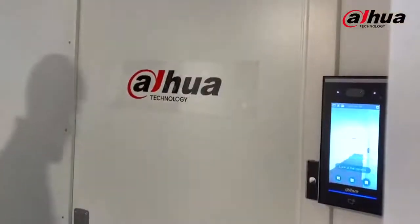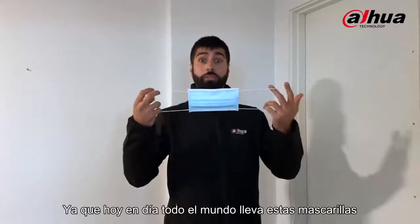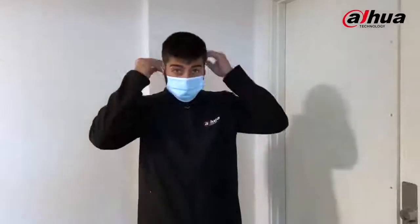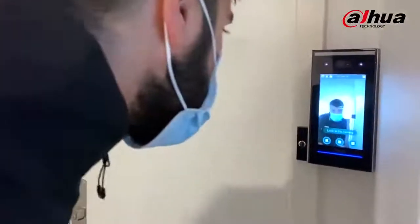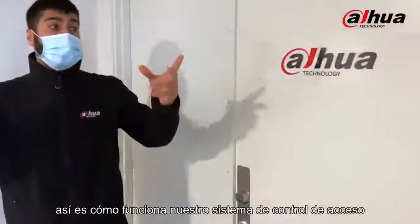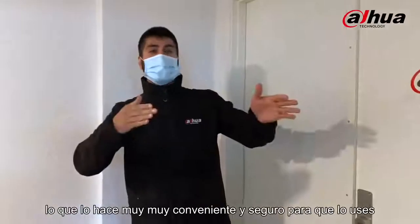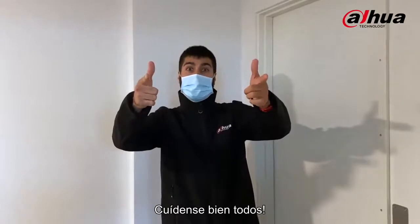Since nowadays everybody is wearing masks, we want to make sure our access control system still works. So let's put it up for a challenge. There you go — that's how our access control system works from Dahua with face recognition, making it very convenient and safe for you to use. Stay safe out there, everybody, take care.